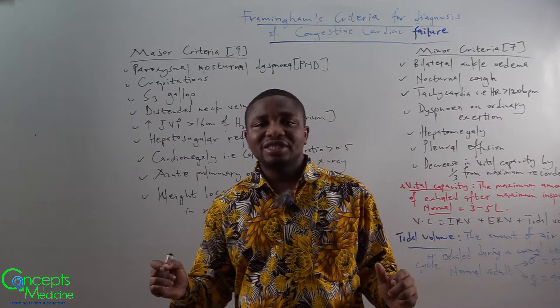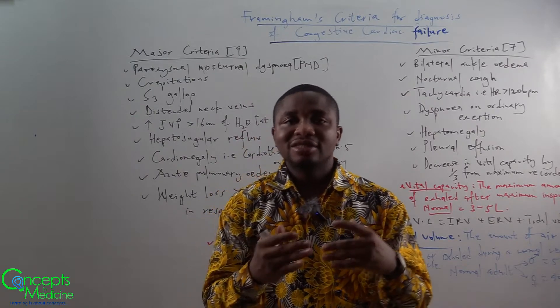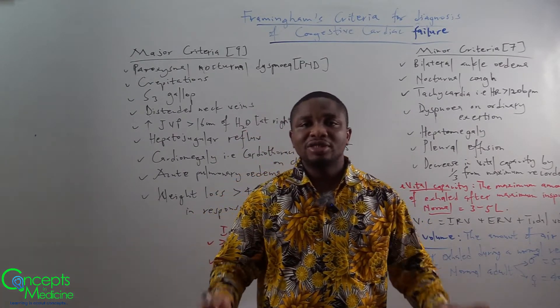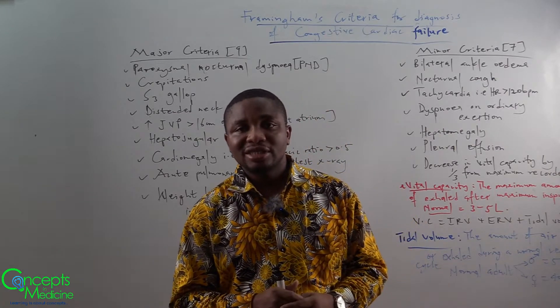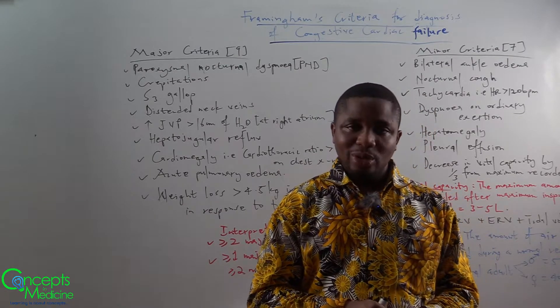Finally, weight loss greater than 4.5 kg in five days in response to treatment — which treatment? Definitely it is going to be the diuretics, because more water will be lost and there will be a decrease in weight. So those constitute the major criteria.